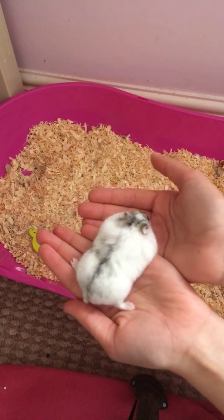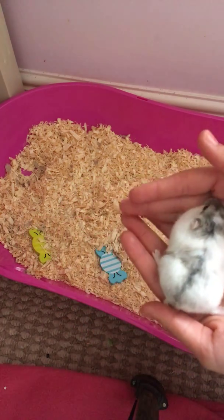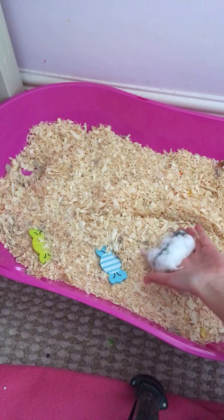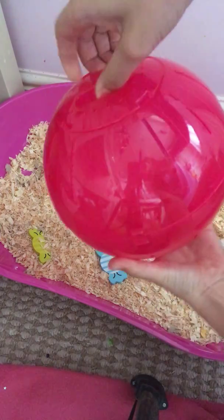I want her to go on her ball so I'll probably put her in a ball as well. Let me just pop you back in there, Dotty. So this is her ball - she also has a wheel and stuff.